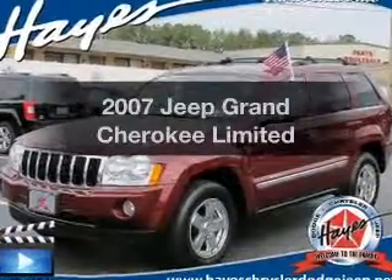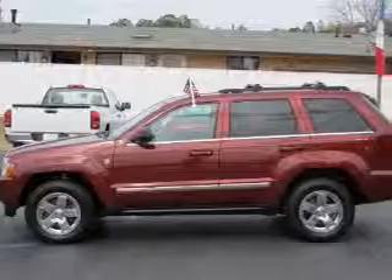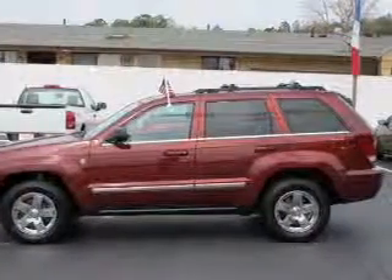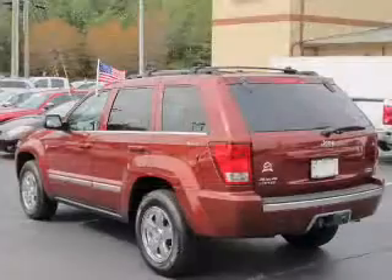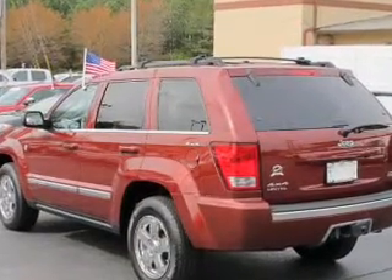Check out this 2007 Jeep Grand Cherokee — everything you need under one roof with this great vehicle. The powertrain includes four-wheel drive with a powerful eight-cylinder engine driven by a five-speed automatic transmission.